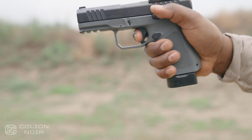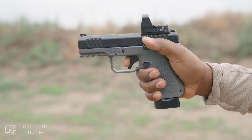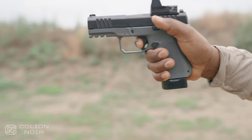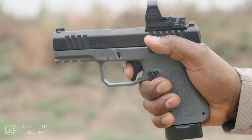Speaking of things I can't stand, I don't care much for how the trigger on the RM1C looks. Overall, I think the RM1C looks and feels like a $600 gun, but the way the trigger looks kind of exposes its $450 price tag.